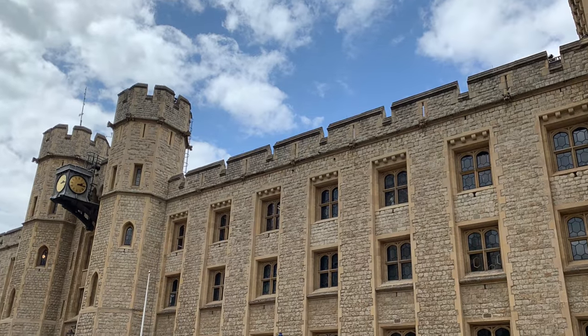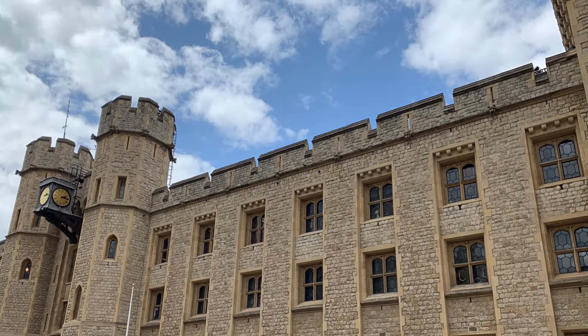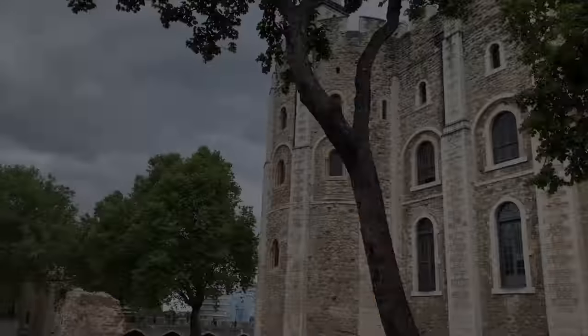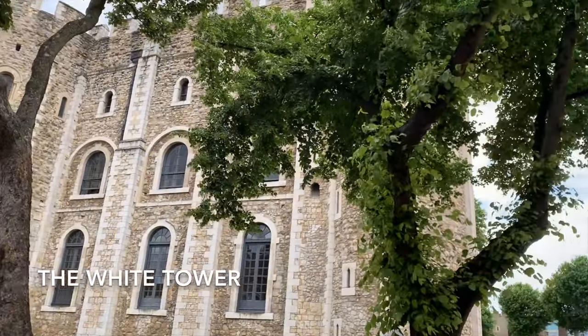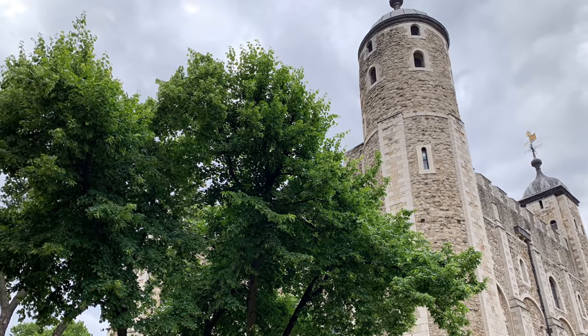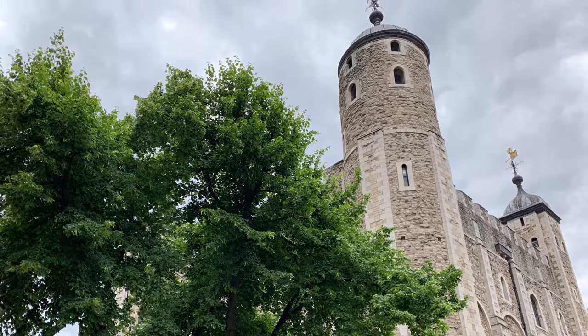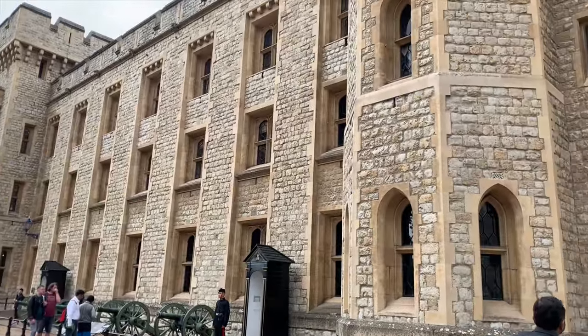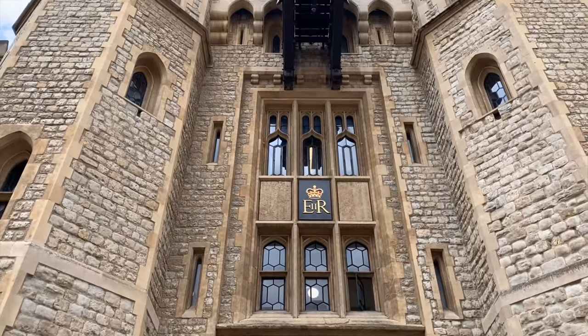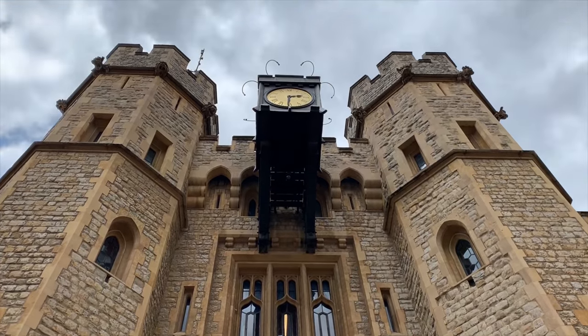The Tower of London was founded towards the end of 1066 as part of the Norman Conquest of England, and the White Tower was built in 1078. This place was used as a prison from 1100 to 1952.